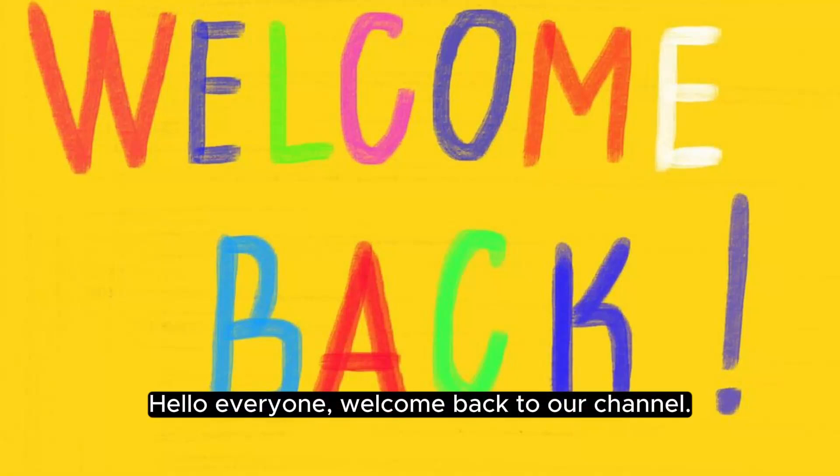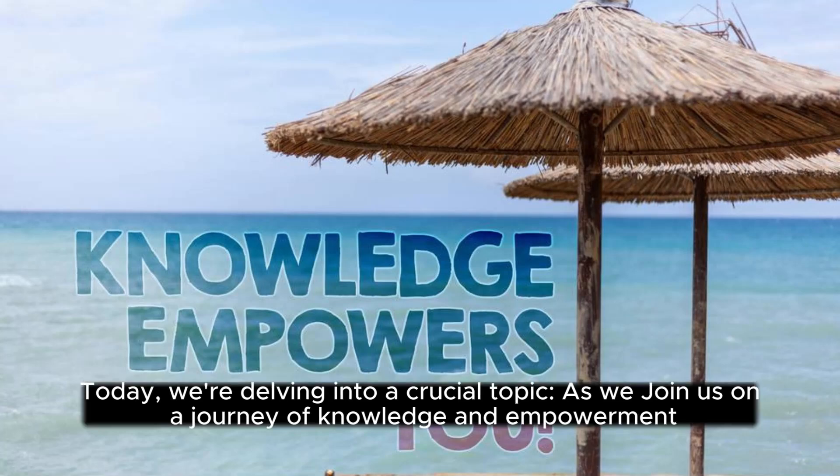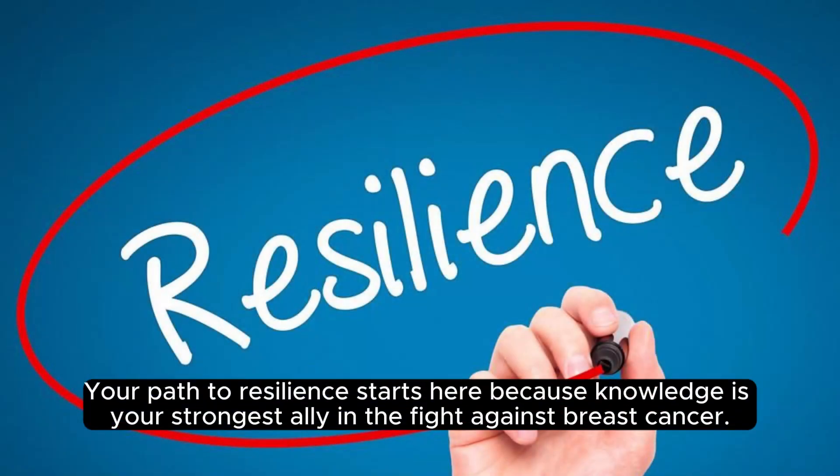Hello everyone, welcome back to our channel. Today we're delving into a crucial topic as we join us on a journey of knowledge and empowerment. As we delve into the latest research, invaluable insights, and actionable tips to navigate and reduce the risk of recurrence. Your path to resilience starts here, because knowledge is your strongest ally in the fight against breast cancer.